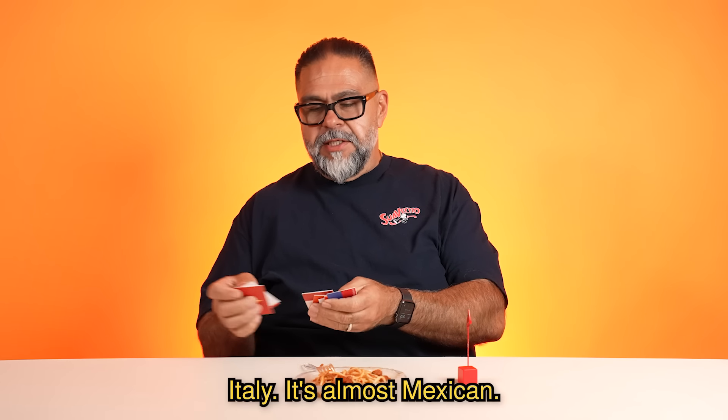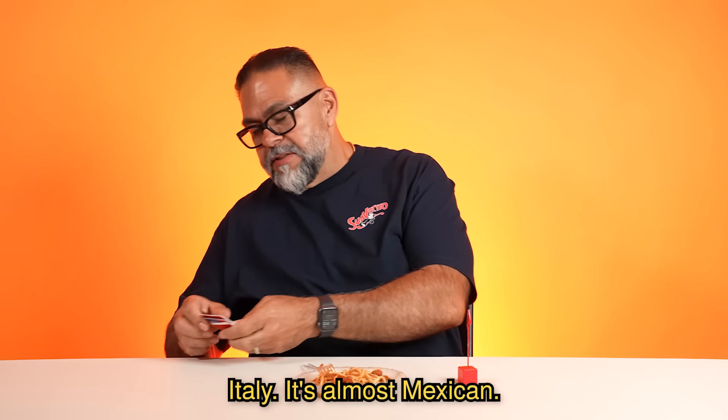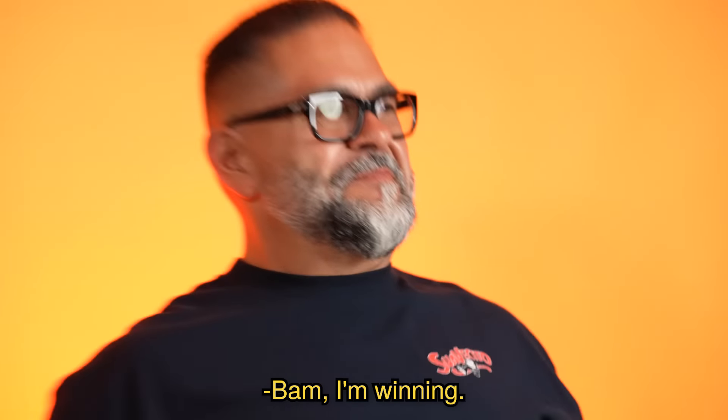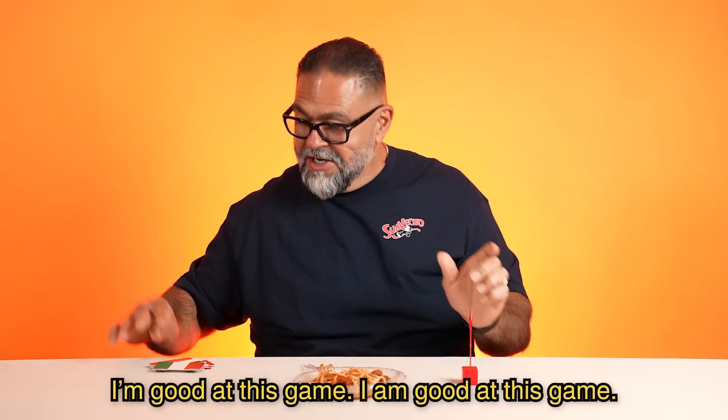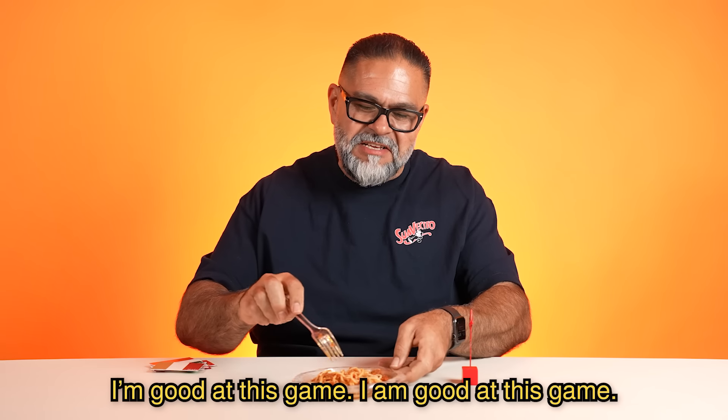Come on, Arturo. Italy. It's almost Mexican. Bam, I'm winning. Spaghetti from Italy. I'm good at this game, I am good at this game.